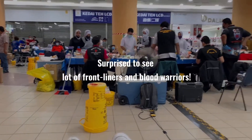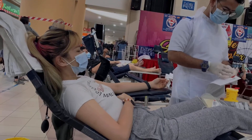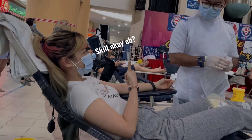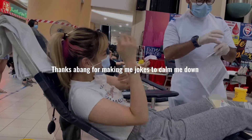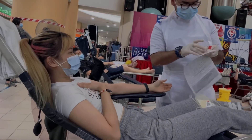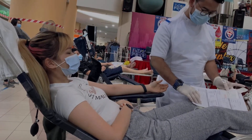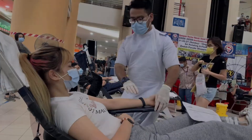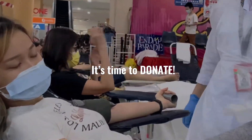I'm actually quite surprised that there are a lot of frontliners and blood boards. During the process, I was actually very nervous and kept asking questions to the staff. And he was trying to calm me down by making jokes. After settling down, it's time to donate.